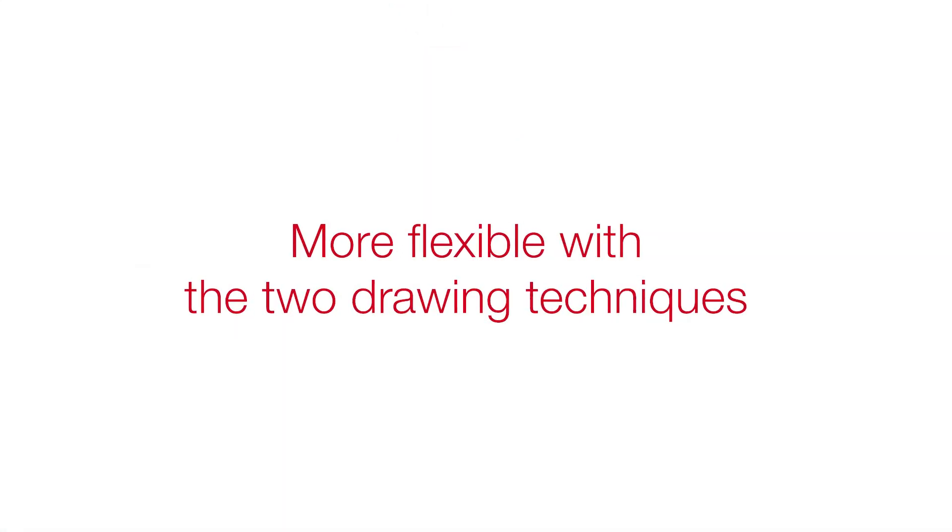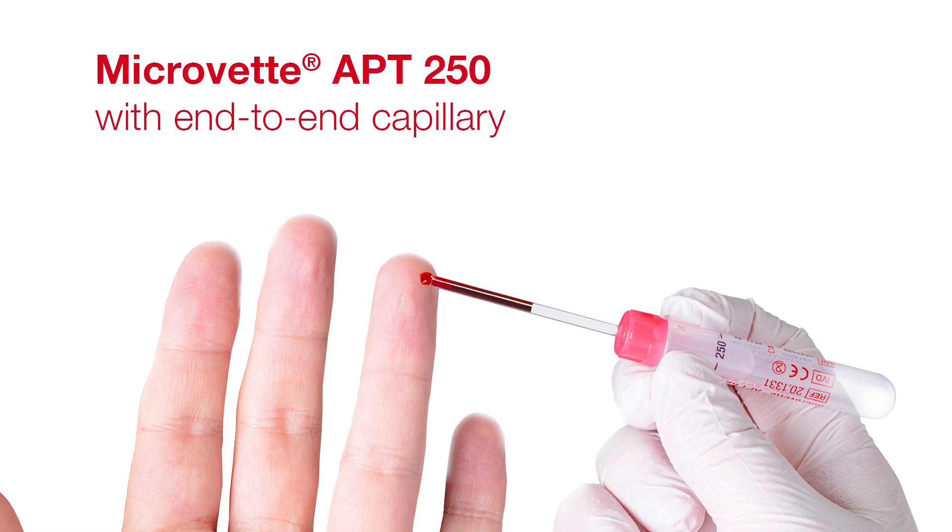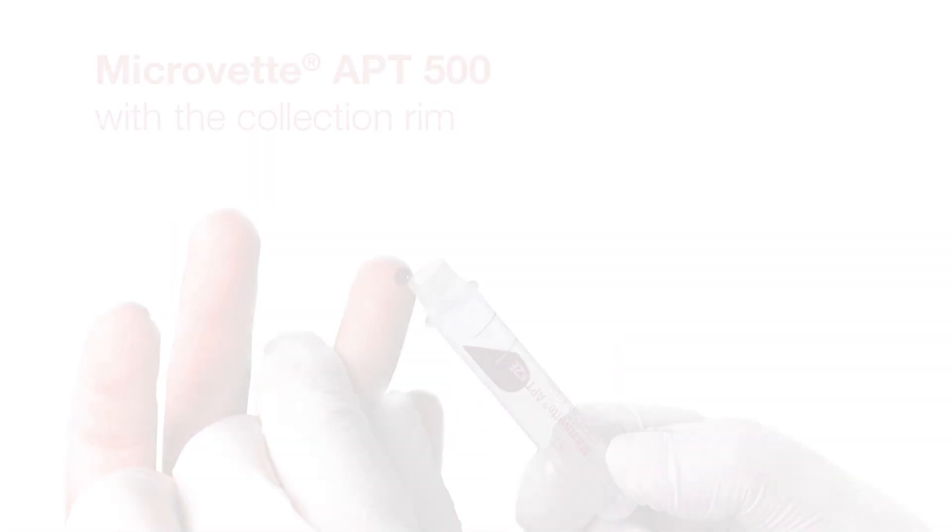You are more flexible with the two drawing techniques. Use the end-to-end capillary or draw blood with the collection rim.